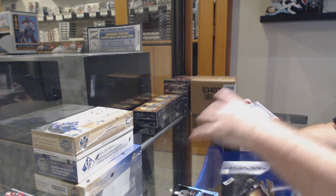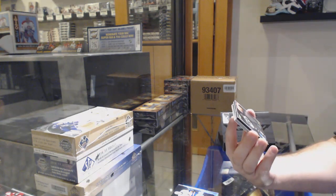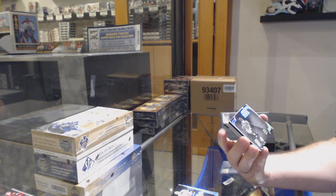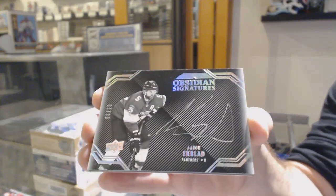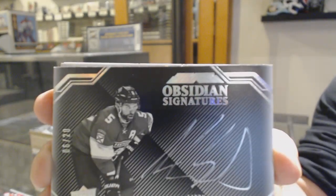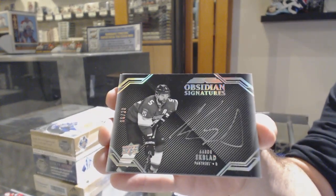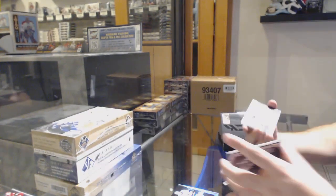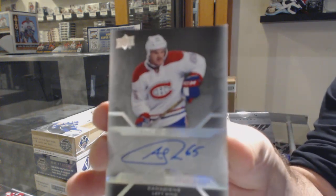And one off — numbered 6 of 20, Obsidian Signatures — Aaron Ekblad. 6 of 20, Aaron Ekblad. Doesn't want to focus on Ekblad apparently. For the Montreal Canadiens — Andrew Shaw.